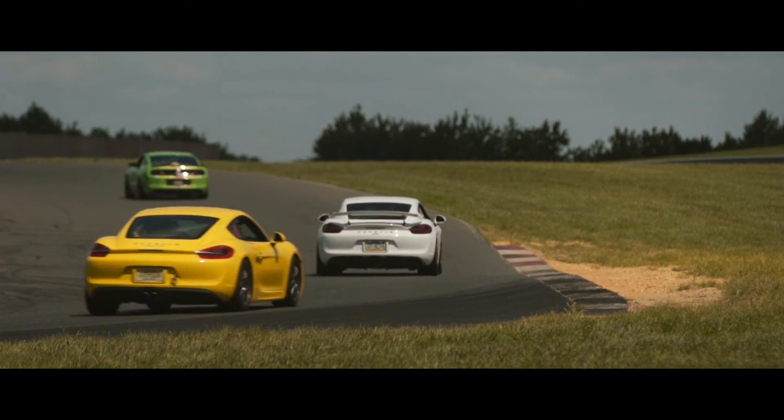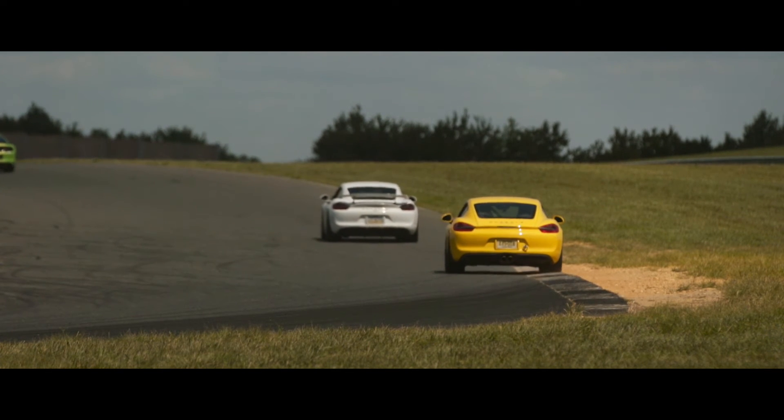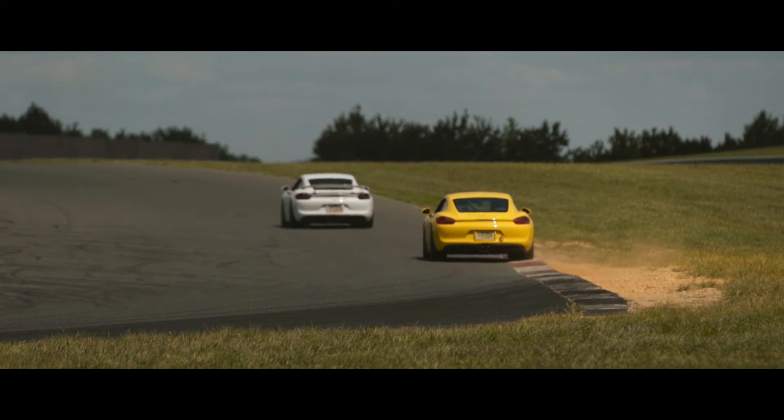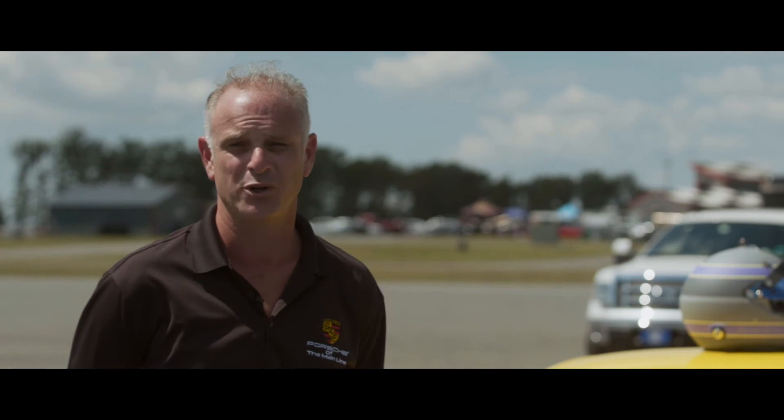I've been a long-time motorsport fan — sports car racing is in my blood. So to come out here on a Sunday with like-minded people and learn how to push my car to the limits is the absolute best. And I want you to join me.